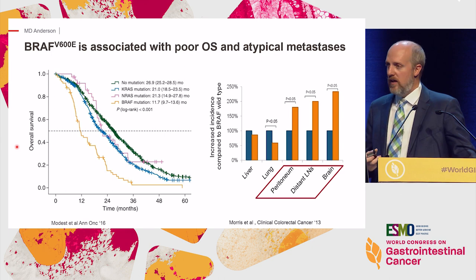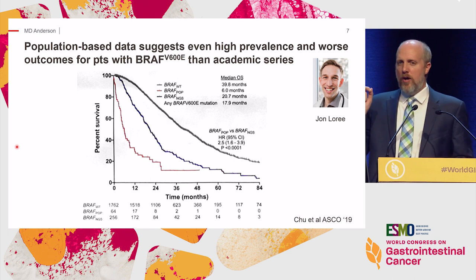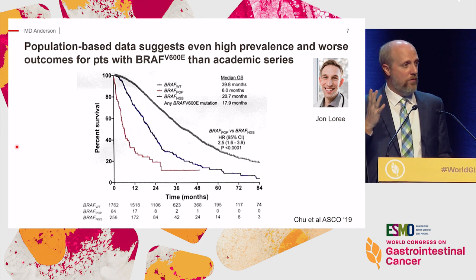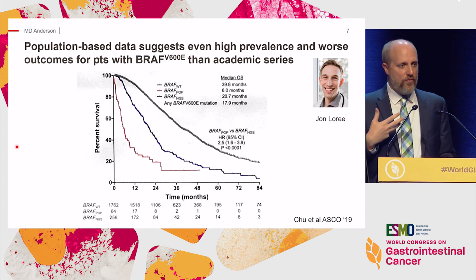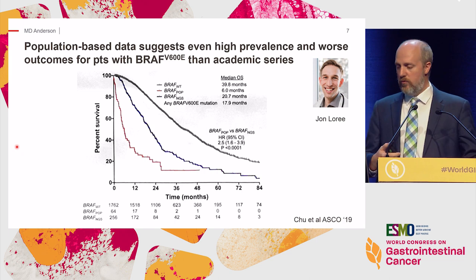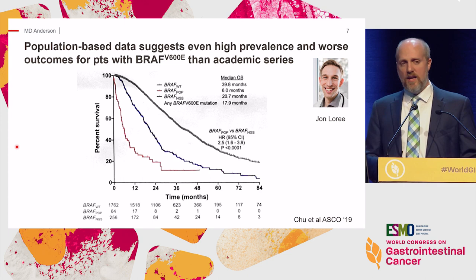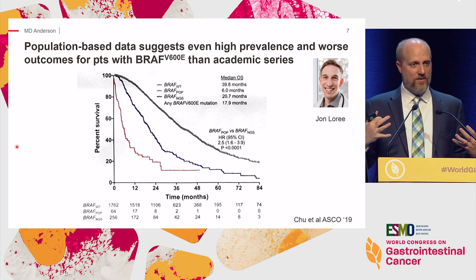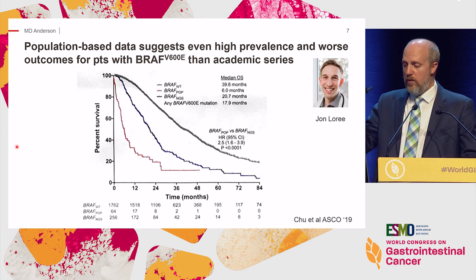We're probably underappreciating the amount and significance of BRAF mutated disease. There are patients that don't even make it to see a medical oncologist with metastatic disease, and patients who are not suitable candidates because of their performance status and aggressive disease. A population-based study led by John Laurie in BC, looking at the Victoria Registry, showed the prevalence is probably twice as high as reported in academic series. When you look at an entire population with or without treatment, patients with a BRAF V600E mutation have a median survival of only six months.